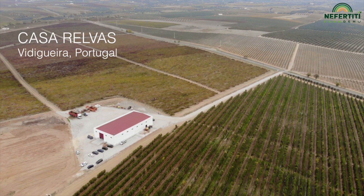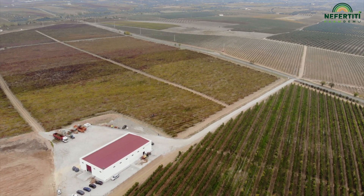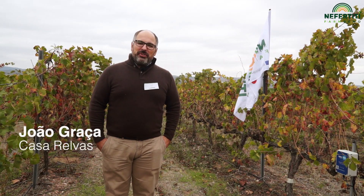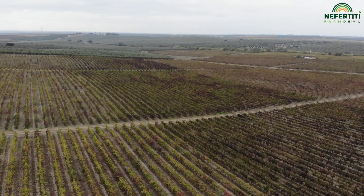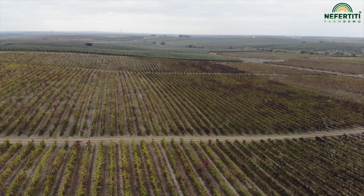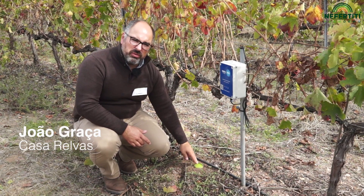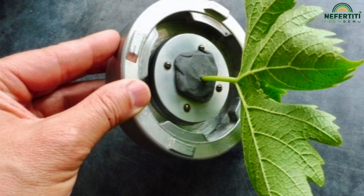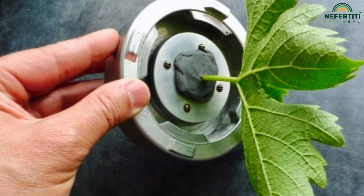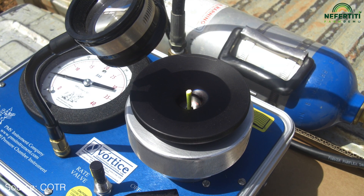Here we are at Casa Relvas, one of the demo farms of our Portuguese Water Hub. My name is João Graça, welcome to Casa Relvas. Casa Relvas has more or less 300 hectares of vineyards. The two most important parameters for us are the soil moisture sensor to evaluate the water in the soil, and the water potential to determine the stress in the plant, to understand how we need to manage our irrigation plan.